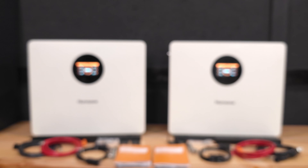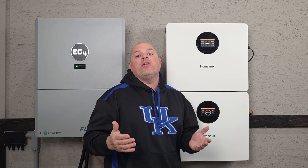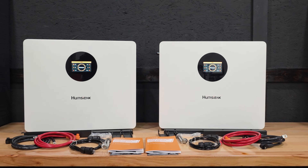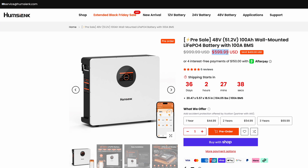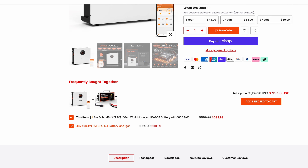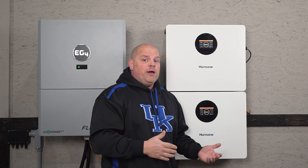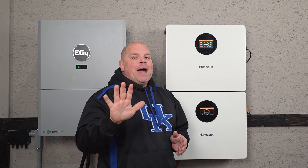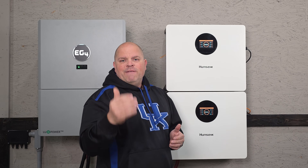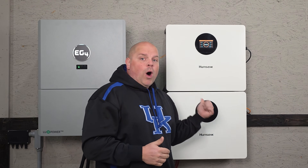This is the cheapest 5 kilowatt hour wall-mounted battery your money can buy, or at least the cheapest one I can find on Amazon or any other website here in the US. This is the Humpsink 48-volt 100 amp hour wall-mounted battery. Right now you can pick this battery up for $599.99, which breaks down to 11.7 cents per watt hour or $117 per kilowatt hour. I currently have a 5% off coupon that could put this battery at $570 — check the links in the description for the best deals. That is insanely cheap for a 5 kilowatt hour wall-mounted battery.